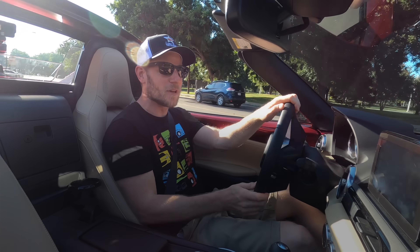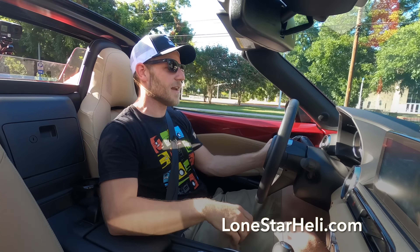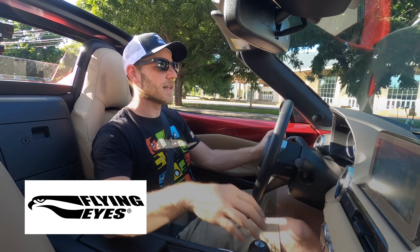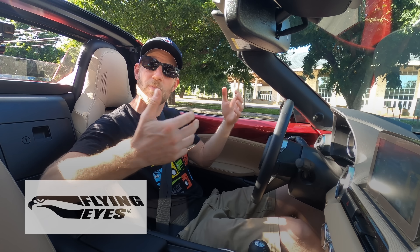Helping protect me from the unrelenting sun is a hat from my friends over at Lone Star Helicopters, and the sunglasses from Flying Eye Sunglasses. If you like these glasses — and you probably should — click the link in the description below, use the promo code MICAH, you'll get 10% off, and you'll help support our channel.